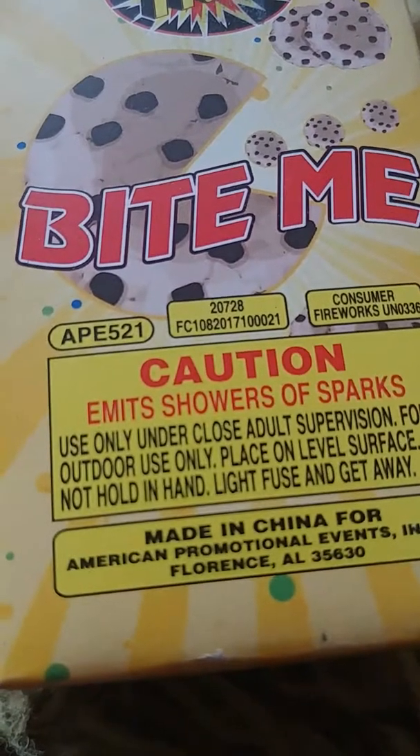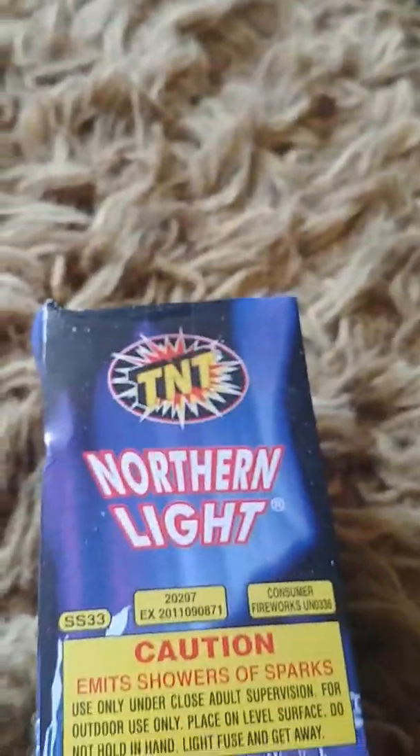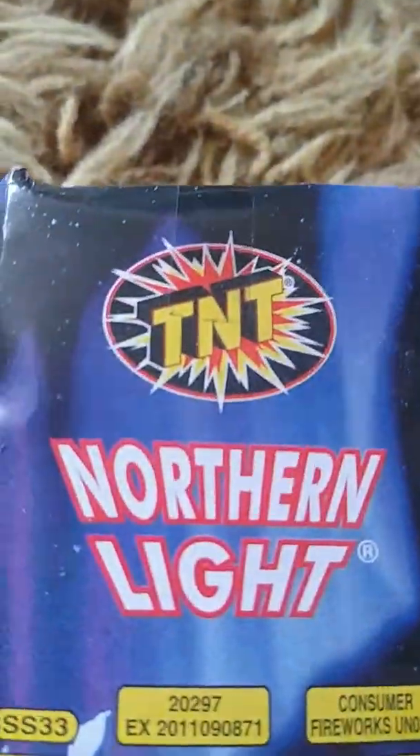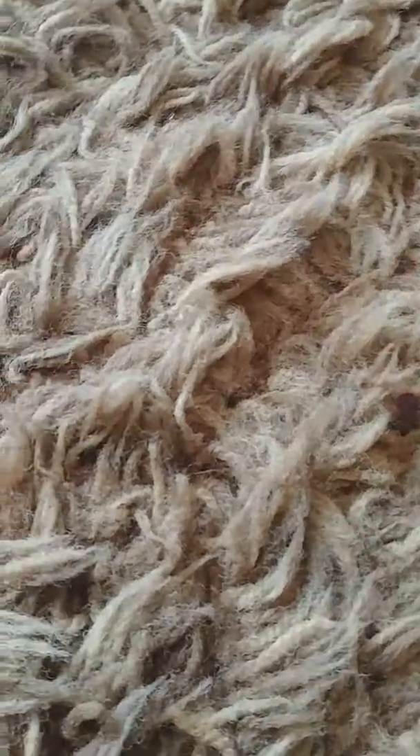I know what the smoke balls do — you basically light them and they release a certain color of smoke based on what color the ball is: green, blue, and so forth. Next over here we have the Bite Me — neat. And of course these say 'emits showers of sparks,' so you might want to stand back when lighting these. Then there's the Northern Light, which this picture is probably based off of Aurora Borealis.